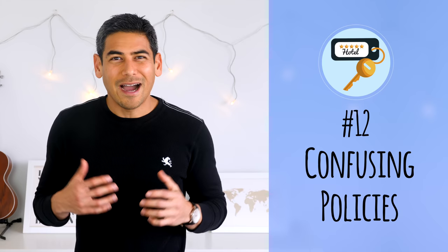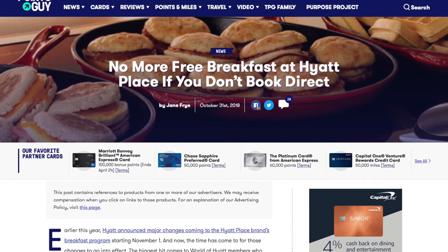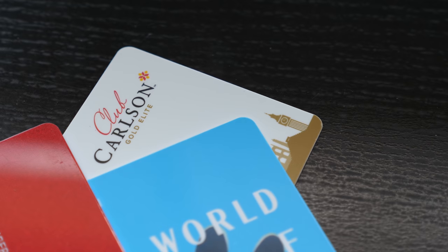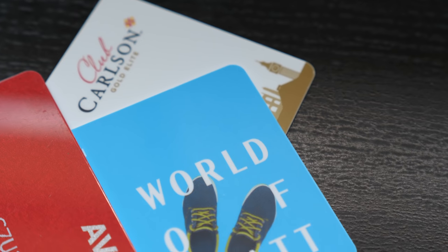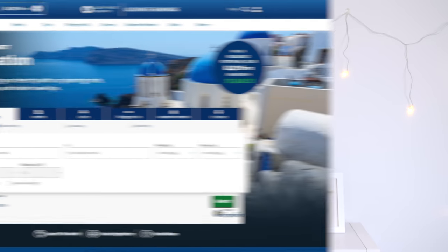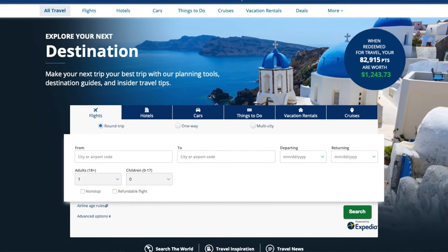Number twelve: confusing policies. I don't like it when hotels have policies that affect some guests but not others. An example is the Hyatt Place policy for free breakfast — it used to be offered to all guests, but now only World of Hyatt loyalty members who booked directly with Hyatt are eligible, and they have someone checking as soon as you enter the breakfast area. For instance, if you have Hyatt status but booked through the Chase travel portal, you would not be eligible for the free breakfast. I think it's an extra hassle for both guests and staff, and I wish hotels would keep these benefits inclusive for all guests.